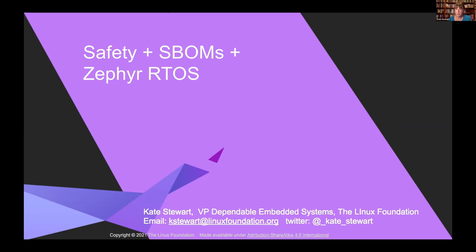I'm Kate Stewart, and I'm focusing here at the Linux Foundation on what we can do to make sure that embedded systems can become dependable. In particular, the safety-critical context, and we'd like to talk a little bit about that and some of the implications around SBOMs and what we're doing with Zephyr.